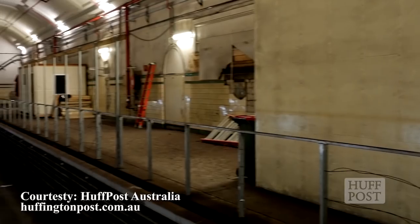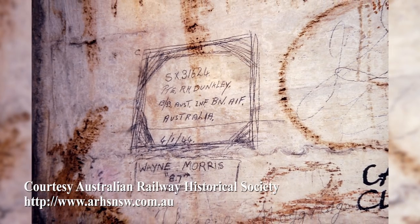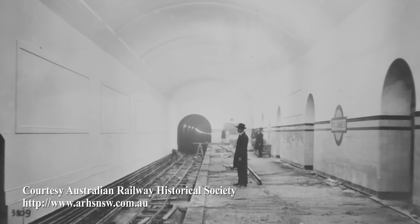John Bradfield's abandoned tunnels lie hidden beneath Sydney's busy CBD, untouched since the beginning of World War II. An enormous amount of Sydney's history lies hidden in these tunnels. The question is, will it be abandoned like Sydney's forgotten railway?